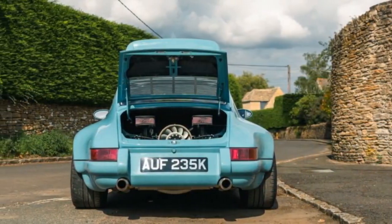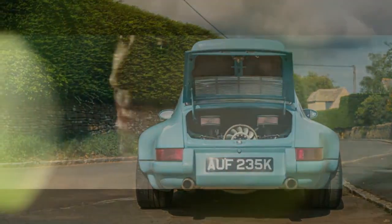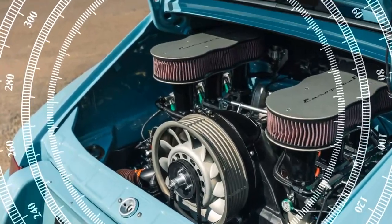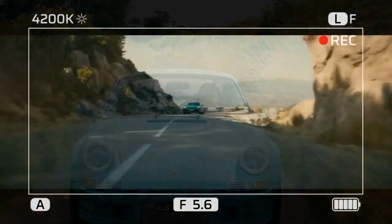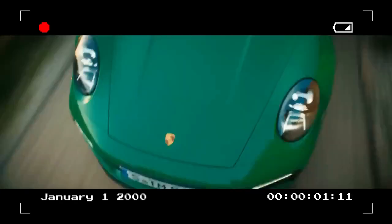Inspired by two legendary models — the Carrera 2.7 RS and the 2011 GT3 RS 4.0 — the Thornley Kellum 911 European RS offers a selection of three naturally aspirated, air-cooled flat-six engines. The entry-level option is a 3.8-liter engine with two valves per cylinder, producing around 385 horsepower. For those craving more power, there's a high-revving 3.6-liter 24-valve engine that pushes to 10,000 RPM. Lastly, a 4.0-liter 24-valve variant offers more torque and an impressive total of about 400 horsepower.